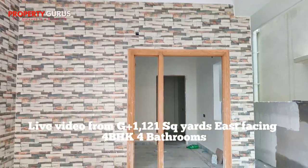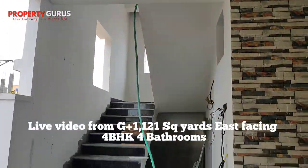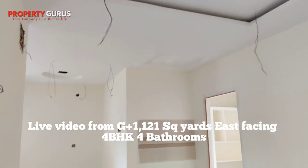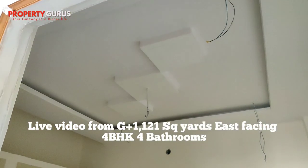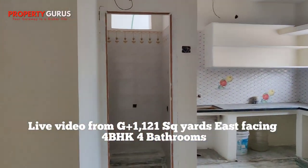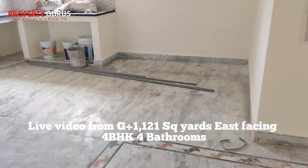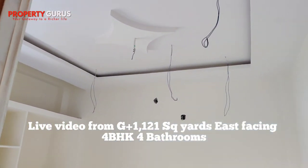This is a 121 square yard independent house in Bairavi Goda, G plus one with car parking. It's under construction with a small touch-up done. There is a hall, one bedroom, and fall ceiling done. This is the Pooja room, kitchen, dining area, washbasin, and master bedroom.